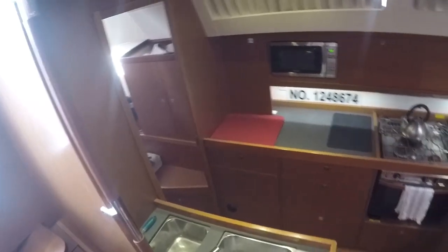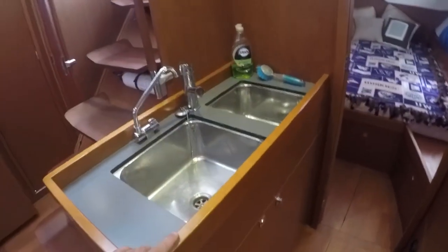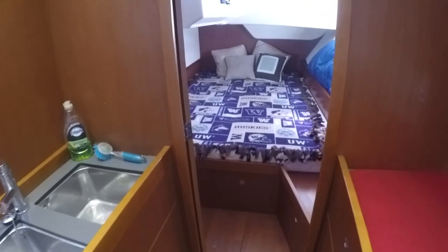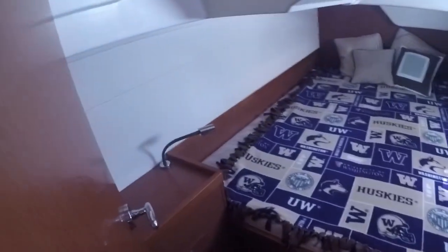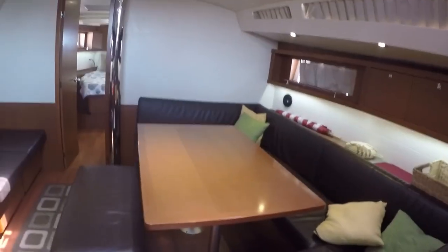Coming down below — galley to port with a three-burner stove, top-loading and front-loading refrigerator, lots of cabinet space all the way around, microwave, and dual stainless sinks on this island — a great place to prepare food with a lot of counter space. Under passage you can wedge yourself in nicely. This is a three-cabin layout. The port side cabin has a large bunk, nice LED reading lights, and cabinets. The boat is very beamy — nice and bright. I've got a lot of the ports open just for photography purposes.